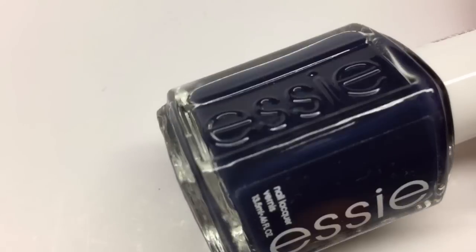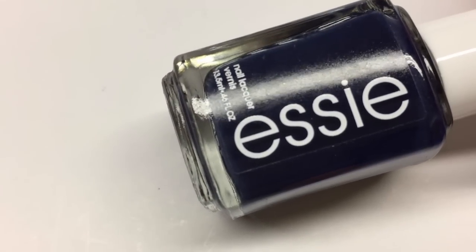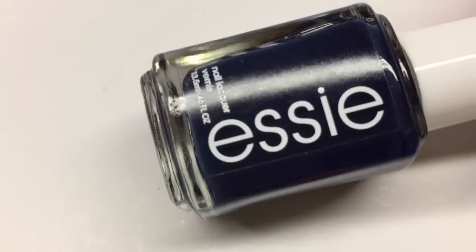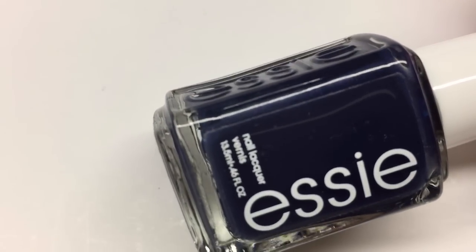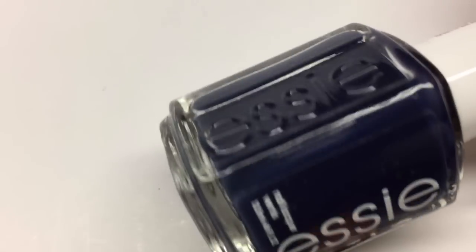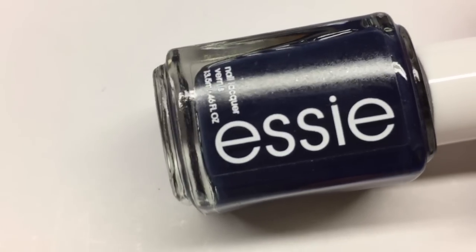The next two are by Essie, brand new to me — I tried them last week and they are absolutely amazing, probably some of my all-time favorite Essie polishes ever. Both are from the New York City fall collection released this year. This first one is called Booties on Broadway — a gorgeous super dark navy, almost midnight indigo blue. My favorite thing about both of these polishes is the new Essie paddle brush, new to the US. They are the best paddle brushes I've ever used. Booties on Broadway is your perfect one-coat blue. That is Booties on Broadway by Essie.